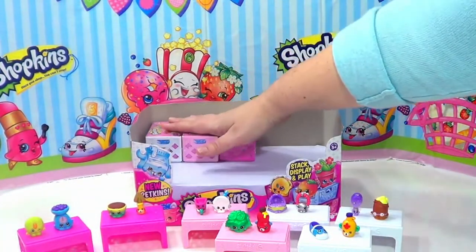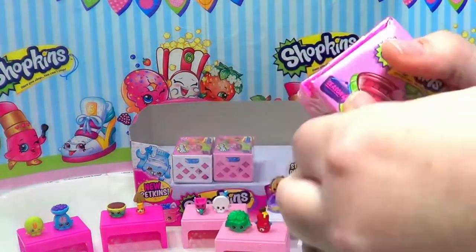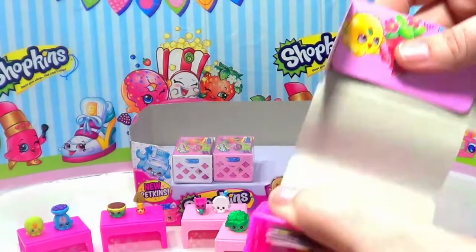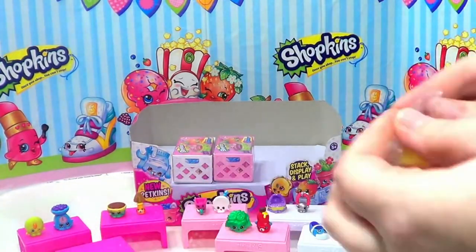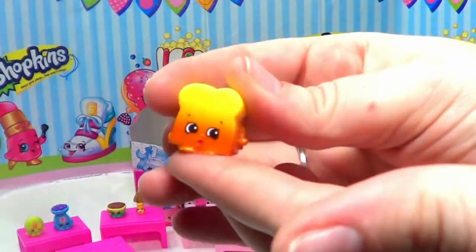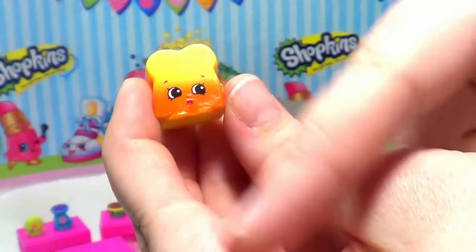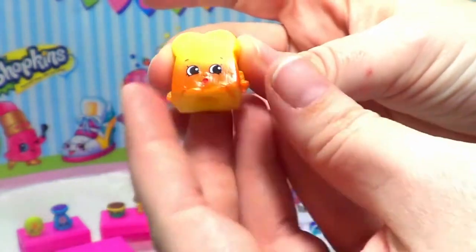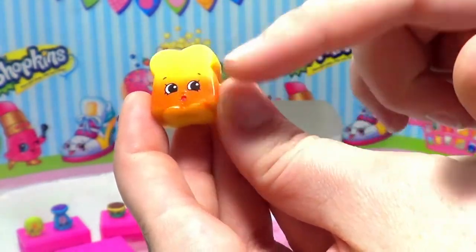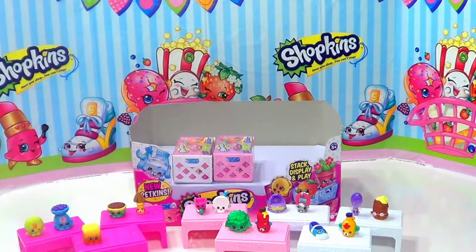We're down to our last three baskets! First up from this one is Breadcrumbs. Breadcrumbs is a loaf of bread with some pieces taken off, so we can see the shape of the bread — it's yellow on top and a nice dark brown on the bottom. Very very cute!